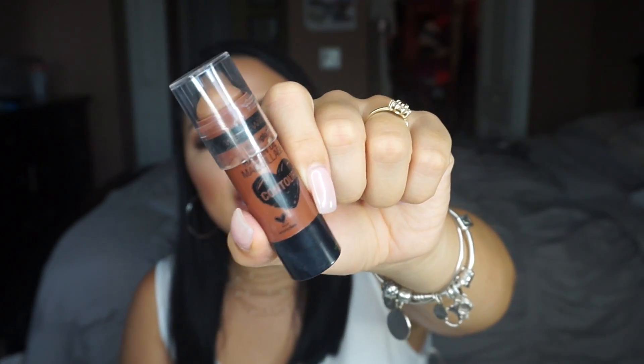One last Wet n Wild product, and this is a holy grail — I made a whole video on this, I'll link it down below. This is the Wet n Wild Contour Stick in shade 806. This thing is so amazing — blends out like a dream, stays on all day, super creamy, and I'm obsessed. It's about three dollars and something cents. If you're intimidated by cream contouring, don't be — this baby will help you out 100%. It's so good.